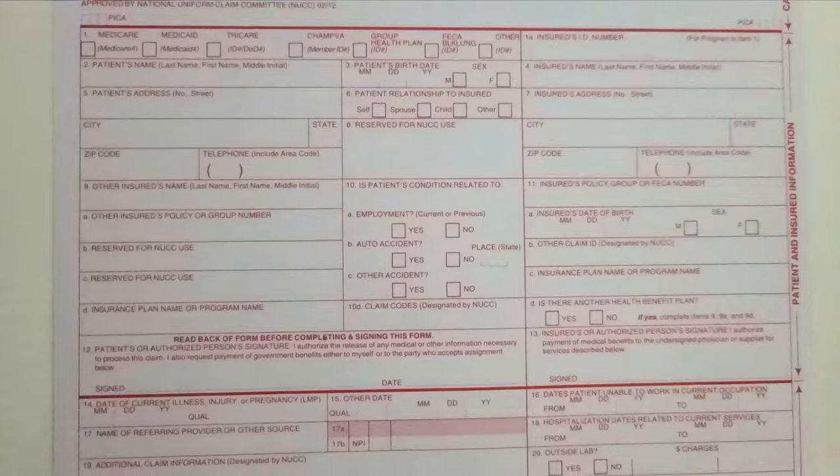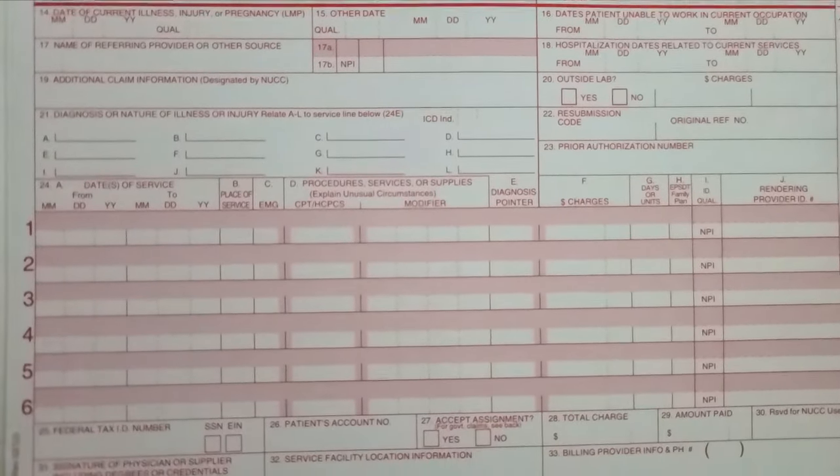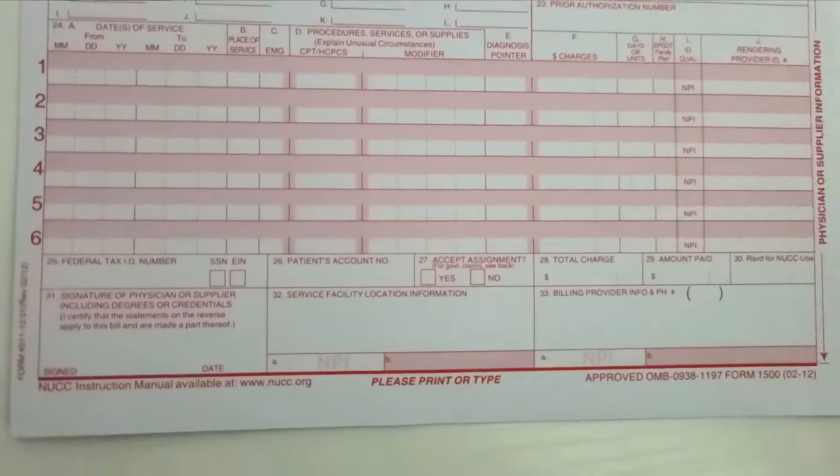The medical biller works off all of the information submitted on the CMS 1500 or the UB04 form. This is what gets submitted to the insurance company for reimbursement and it includes things like the patient's name, their date of birth, their insurance policy numbers, who rendered the service, what services were rendered, any modifiers, CPT and ICD codes, and how much we're charging the insurance company.